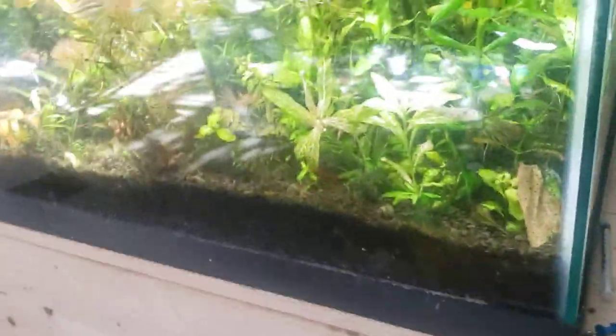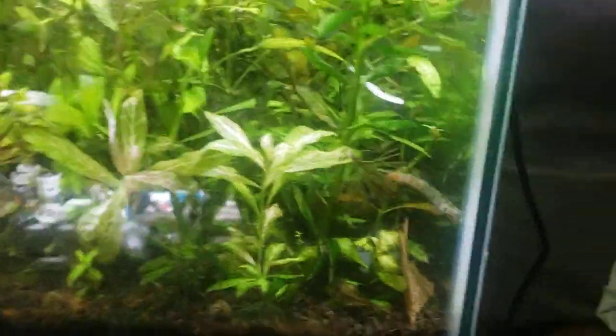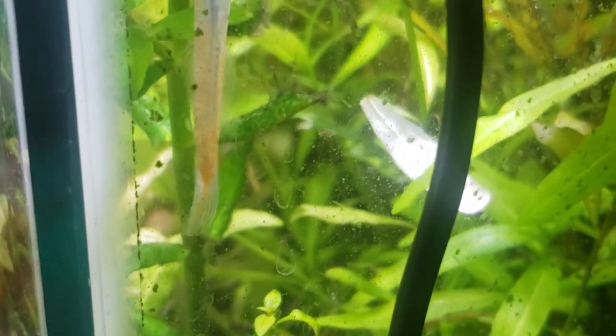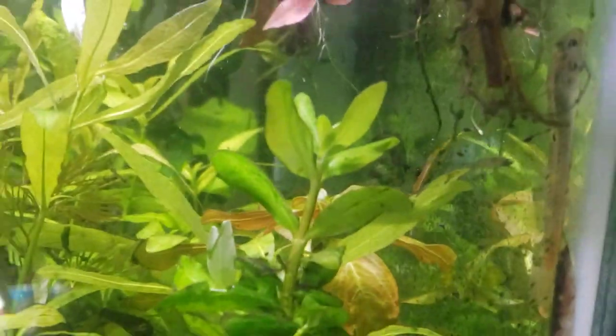Hey everybody, welcome to the Secret History of Living in Your Aquarium. What I wanted to talk to you about today is this strange little fish right here. This is a lipstick goby. It's still a little bit young and getting used to its environment — it's only been about 48 hours. You can see it's in a tank that's full of algae. That's no coincidence: they eat algae and biofilm. That is their hobby, their habit, and their occupation.